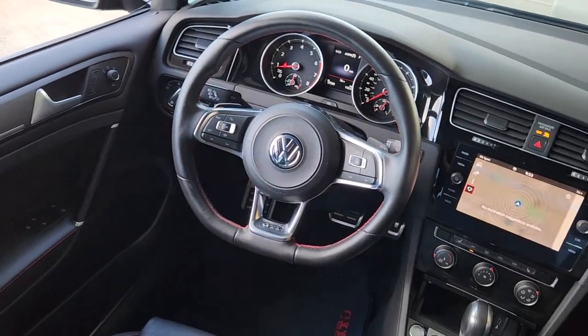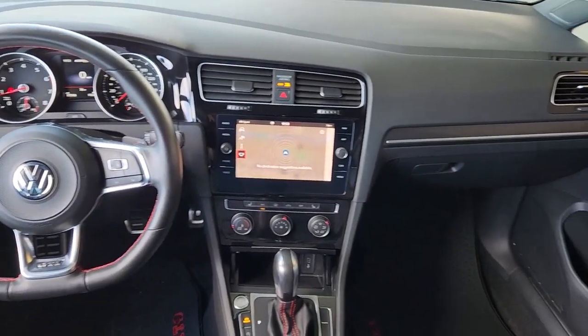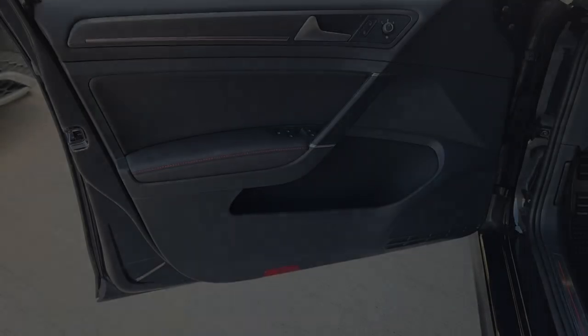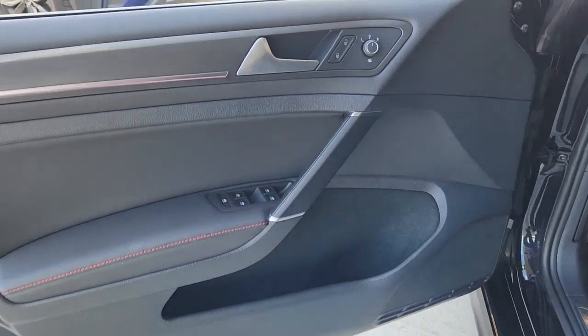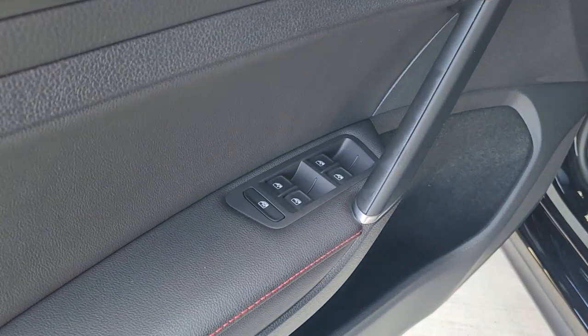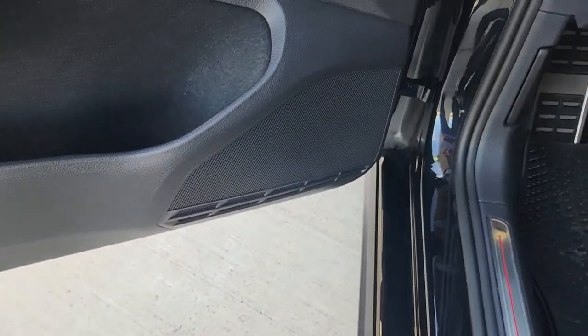These are just some of the great options this vehicle comes with: navigation system, keyless entry, moonroof, power passenger seat, heated mirrors, fog lamps, satellite radio, steering wheel audio controls, electronic stability control, and power driver's seat.